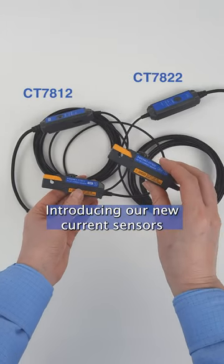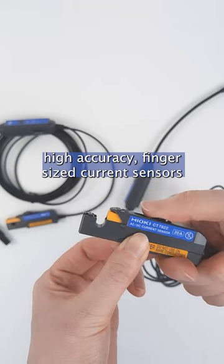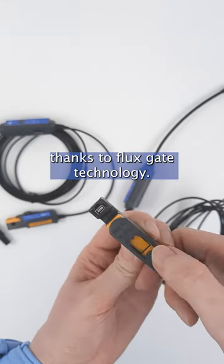Introducing our new current sensors. The new current sensors are high-accuracy, finger-sized current sensors with excellent temperature stability, thanks to Fluxgate technology.